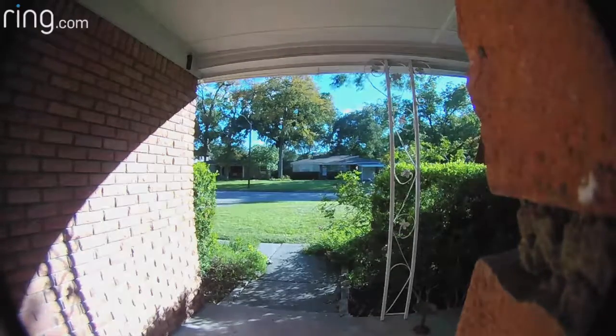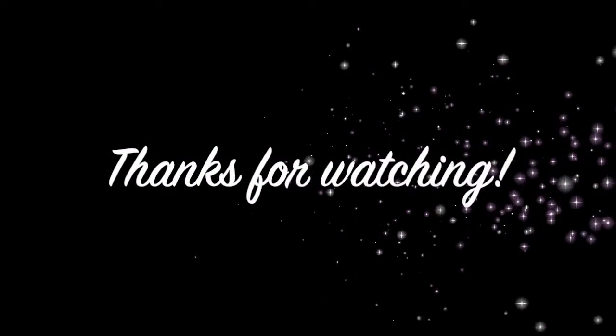And thank you to my viewing audience for watching. See you next time.